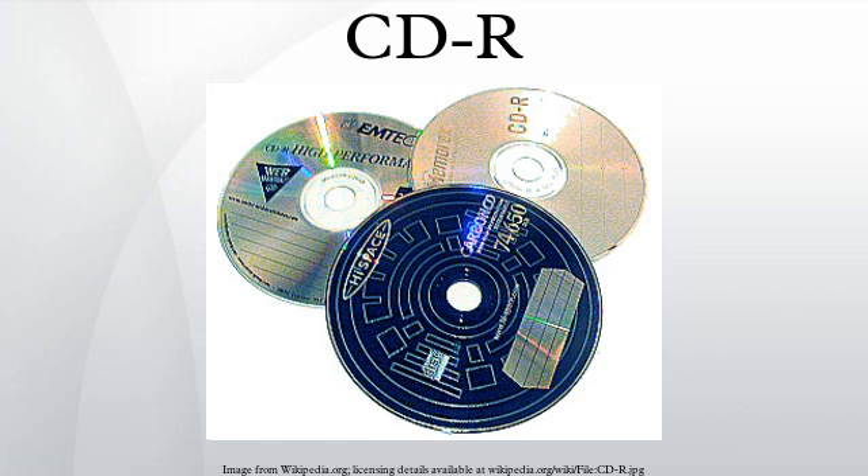This means they use 8-14 modulation, CISC error correction, and, for CD-ROM, the third error correction layer defined in the Yellow Book. Properly written CD-R discs on blanks of less than 80 minutes length are fully compatible with the audio CD and CD-ROM standards in all details including physical specifications. 80-minute CD-R discs marginally violate the Red Book physical format specifications, and longer discs are non-compliant. CD-RW discs have lower reflectivity than CD-R or pressed CDs and for this reason cannot meet the Red Book standard.